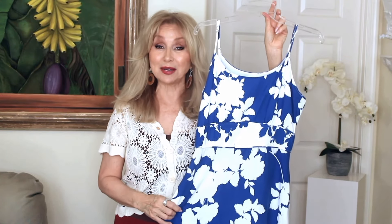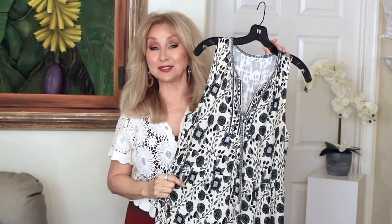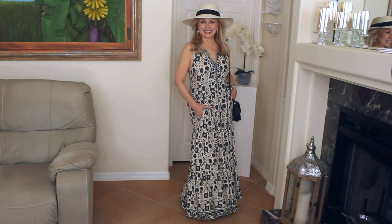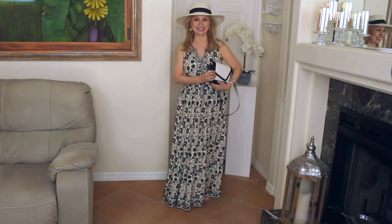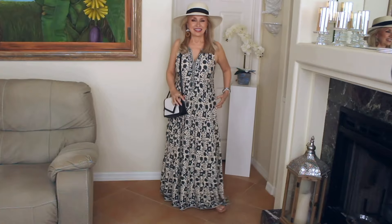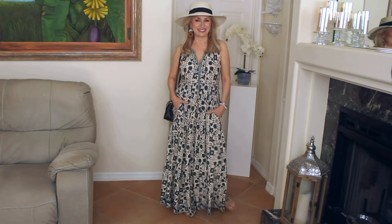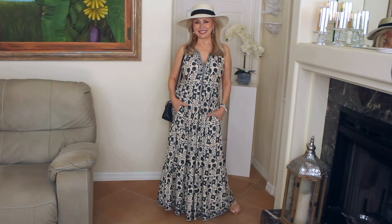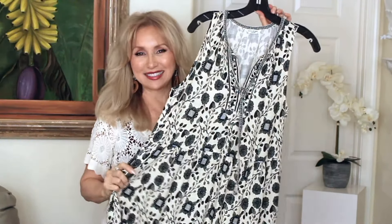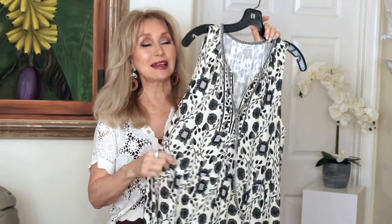This next dress is Maxx Studio — I got this one from Marshalls. I love this dress because of the fit. It looks very slim but it's loose on your figure, and it's so comfortable to wear. It's very flattering. It's a deep V and has a little tassel that's so pretty on it, a nice long ruffle at the bottom of the dress. The armholes are very comfortable — they don't cut up too high. And the other thing I love about this dress is it has two pockets. Very flowy, nice and cool, linen blend.